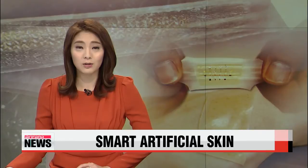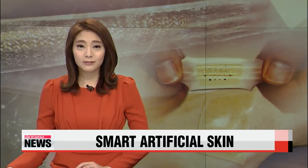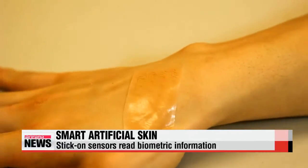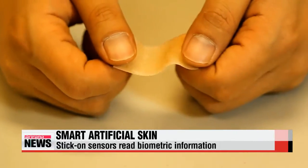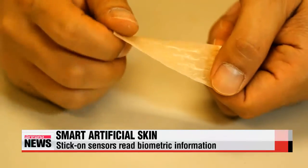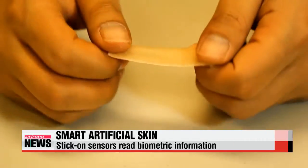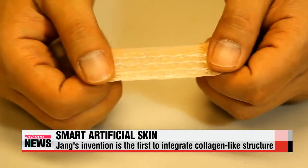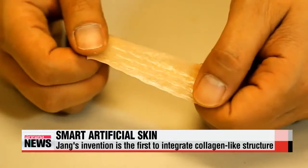Our Park Se-young has the story. You can clench your fist and it stretches with you. You can pull and twist it — it won't rip. Plus, this artificial skin can also monitor your health. It was developed by Korean-American researcher Jang Kyung-in, who worked with a team from the University of Illinois at Urbana-Champaign.